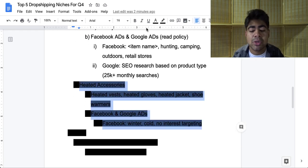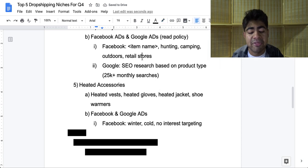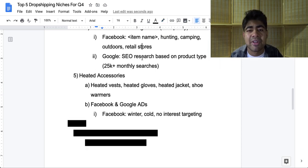Let's move on to our fifth niche, which is the heated accessories niche. This is a very broad niche — you can sell a lot of products within it, including a heated vest, heated gloves, heated jackets, shoe warmers, etc. You're basically creating a store or adding a section within your general store which caters to all heated electronic-type products. I recommend you use both Facebook and Google ads for this niche. For Facebook, you can target broad interests like 'winter' or 'cold,' or maybe type in 'vest' or 'shoe warmer' to find related interests. Or since it's so broad, you can do no interest targeting and let Facebook do the majority of the work, because a lot of the time that can work well depending on the kind of ad you create. Nonetheless, an amazing niche to be getting into for Q4.